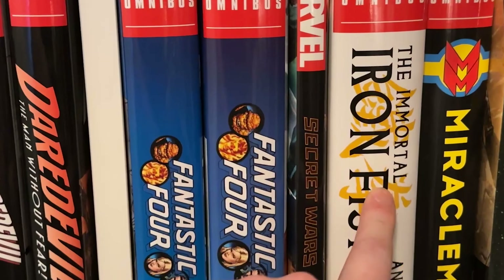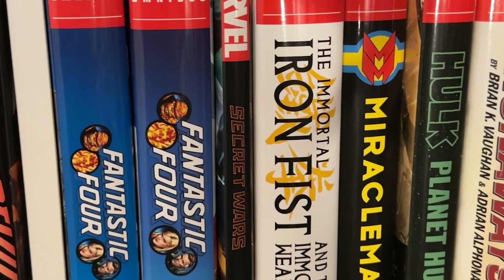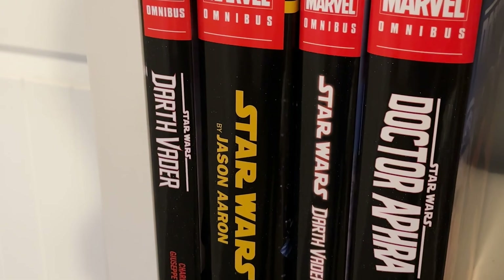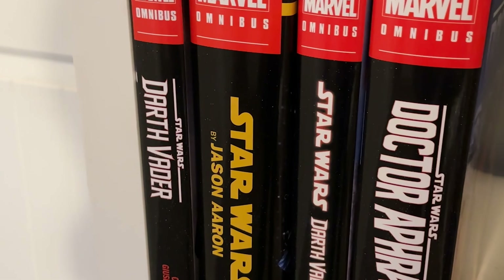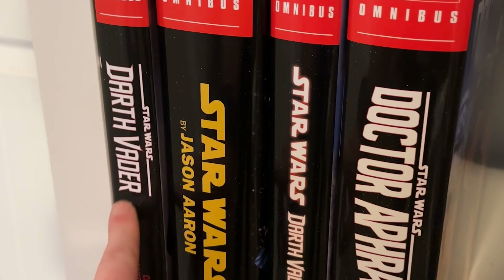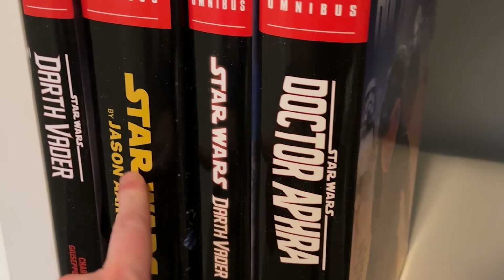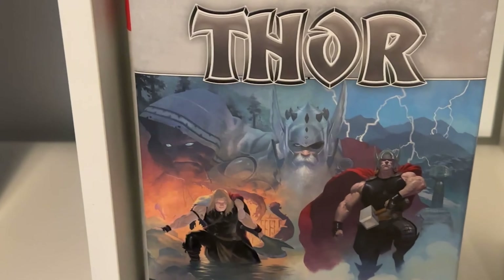I'm reading this one currently. Then I have my Star Wars section — these were the first Marvel Omnis that I read. This is the first Marvel Omni I read, and then this one. I'm excited to jump into this one and this one. Thor — I'm incredibly excited to jump into that when the second one comes out.